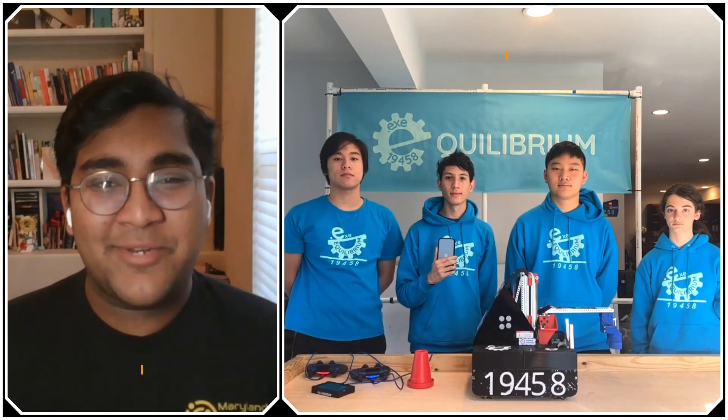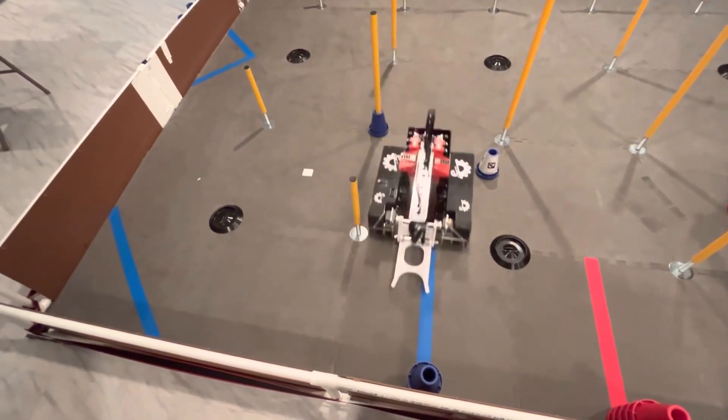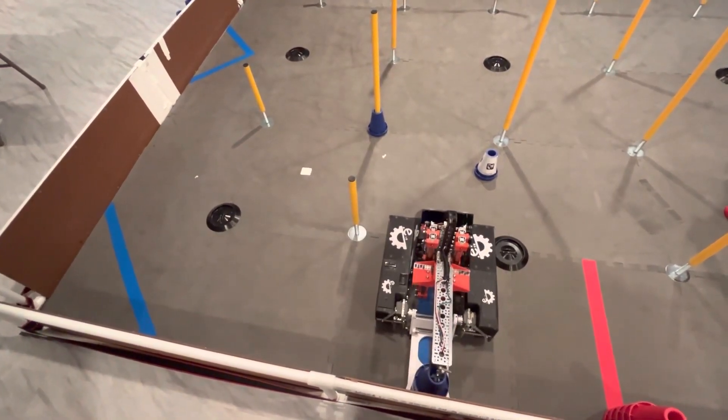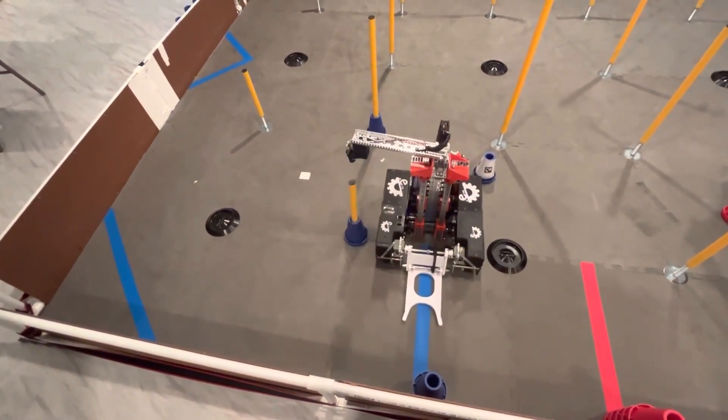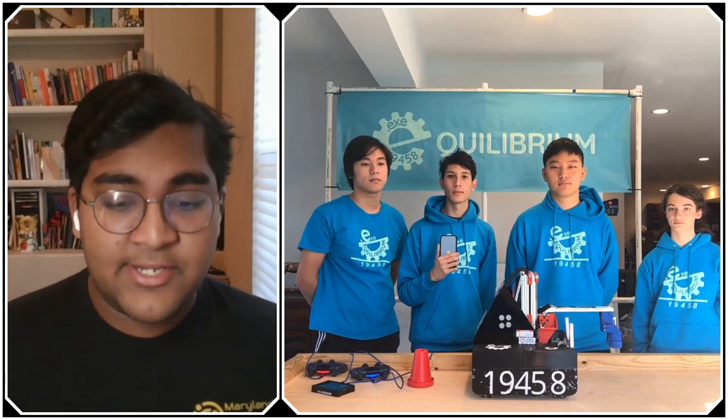Hello everyone, reporting from First Updates Now. I'm Abbas, and with me here today I have Team 19458, Equilibrium EXE — a second-year team from Potomac, America. Recently at the Mechanics Store qualifier, they had a one-plus-five autonomous on the mid junction every single match. That consistency is just so hard to achieve, and I'm really excited to learn how they did that.